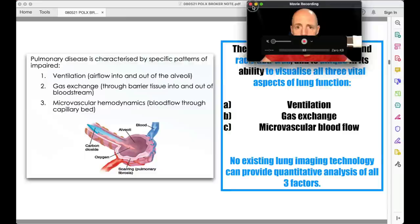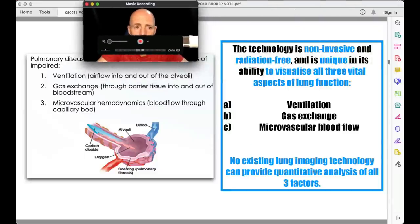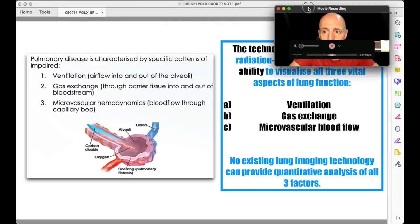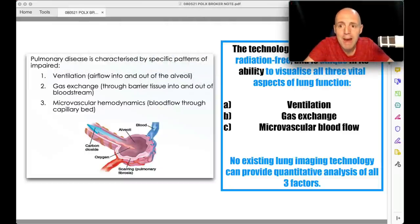Polarean's technology tackles three areas: ventilation, gas exchange, and microvascular hemodynamics. It's non-invasive, radiation-free, and unique in its ability to visualize all three aspects of lung function simultaneously. No existing lung imaging technology can provide quantitative analysis of all three factors. So no one else can do this — it's absolutely unique tech in a massive commercial market.